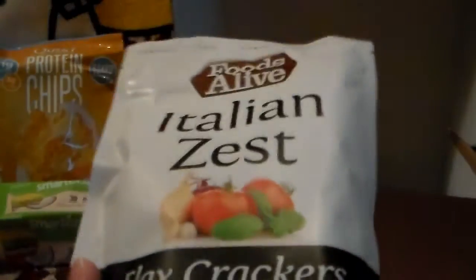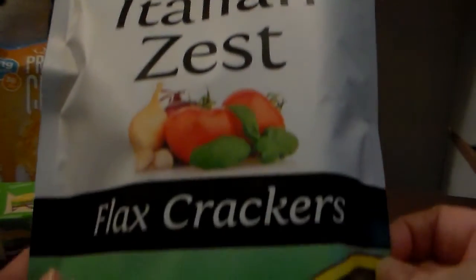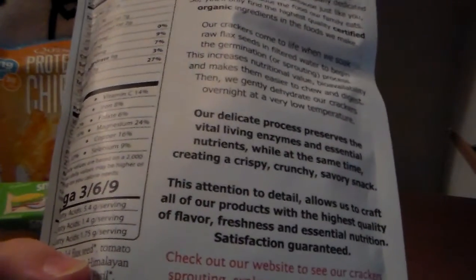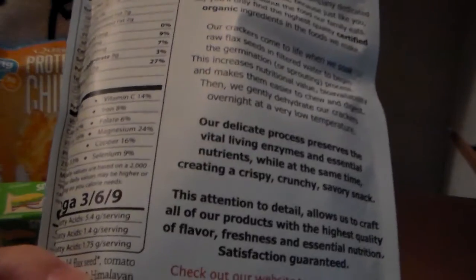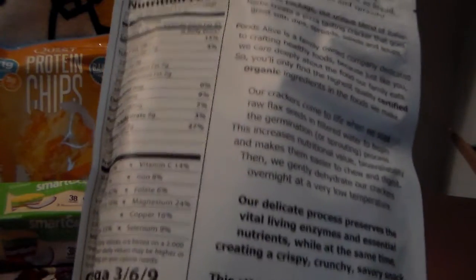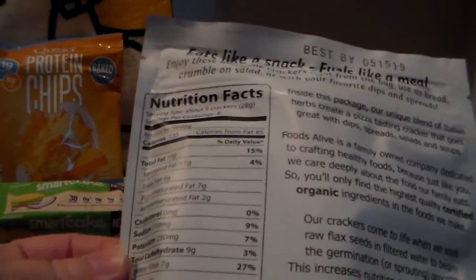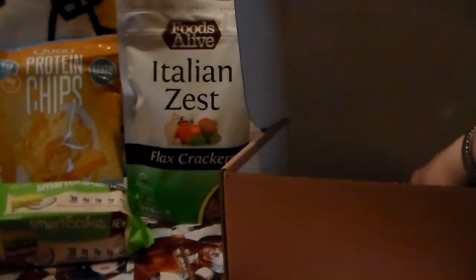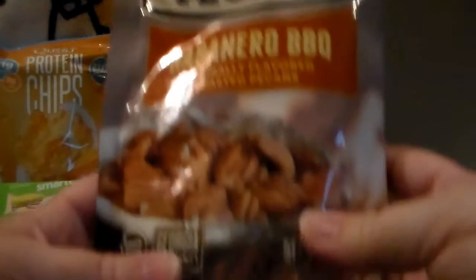These are Foods Alive Italian Zest flax crackers, which is great because I've been getting hummus but struggling with what to eat it with. Celery is fine, carrots are okay but kind of sugary — I really wanted crackers and most crackers are really bad for you. These have nine carbs with seven of them as dietary fiber, so very low net carbs. I'm very interested in trying these.